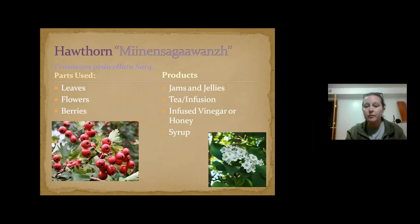Hawthorn is really good for your heart and high in vitamin C. People have made vinegar and honey syrup from it. I like to use the berries in tea sometimes to make it a little tart and for the heart health benefits. So hawthorn is really good for your heart.